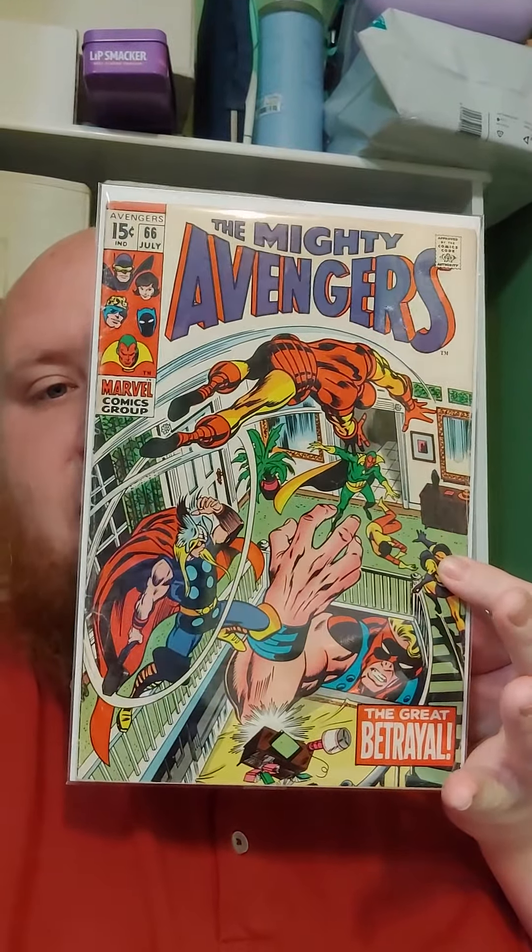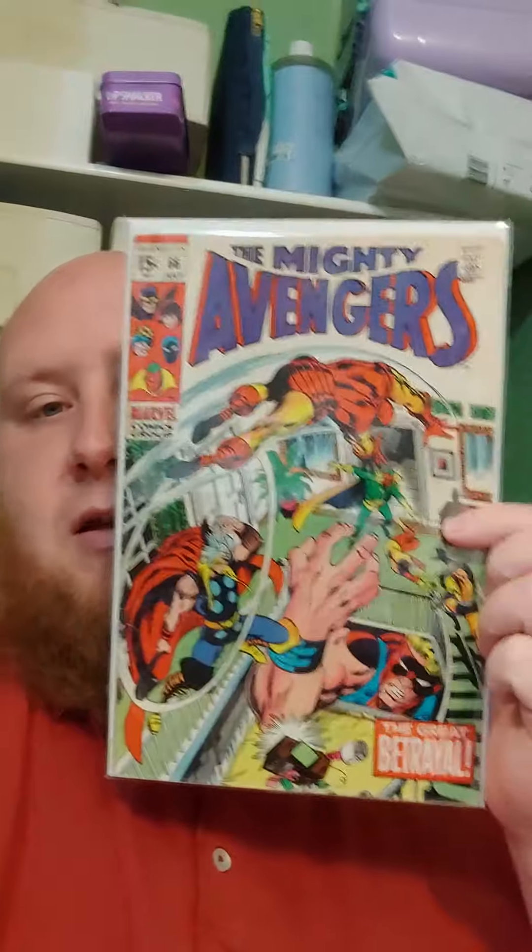I'm going to show that book now. It is Avengers number 66. Not only is it one of my favorite covers by Barry Windsor-Smith, it is also the first time you see adamantium — and of course Wolverine's bones are made of adamantium. So I think that's a good book to spec on.